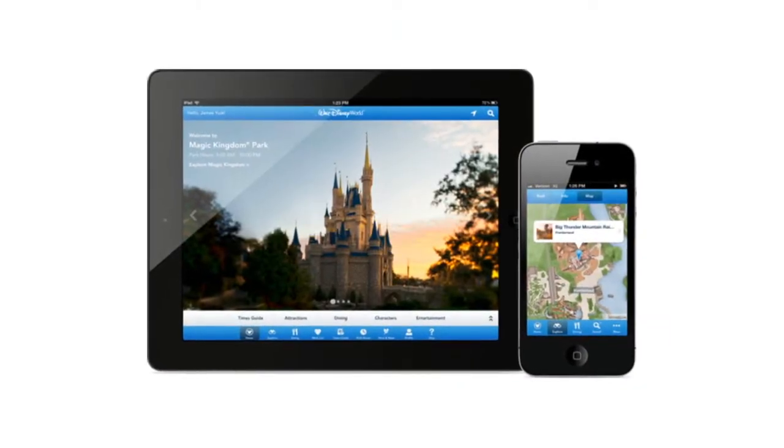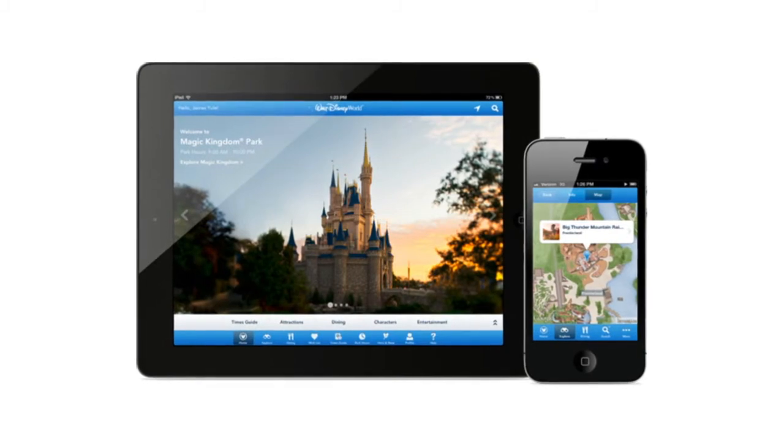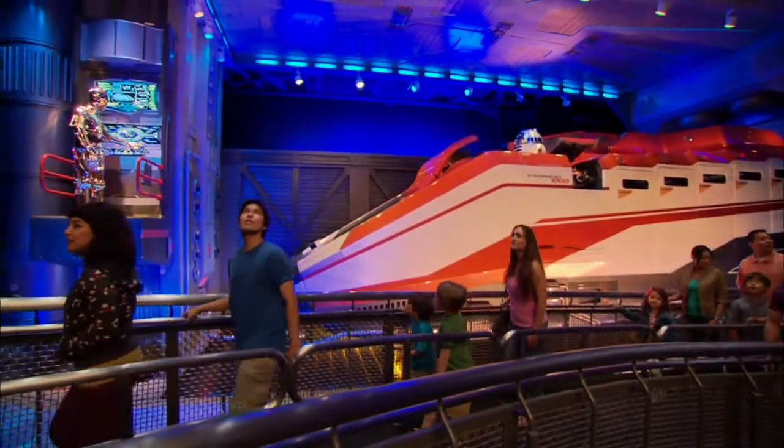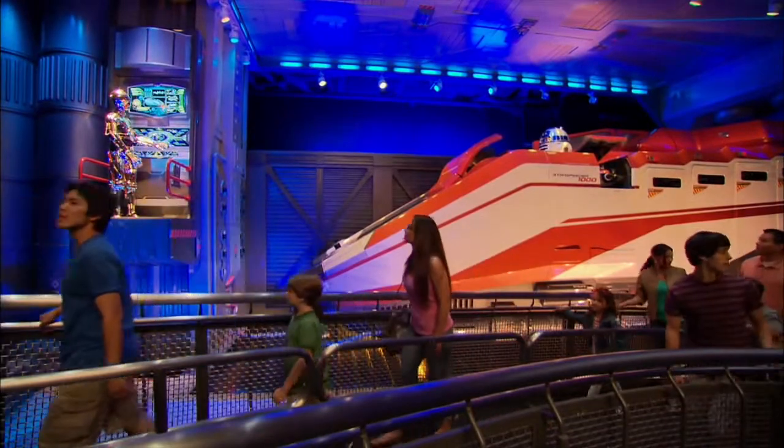And here's another tip. If you have a smart phone, check for apps for Disney parks before you go. Some of them will tell you the current wait times for rides, so you can spend your time mapping out your ride route before you get there.